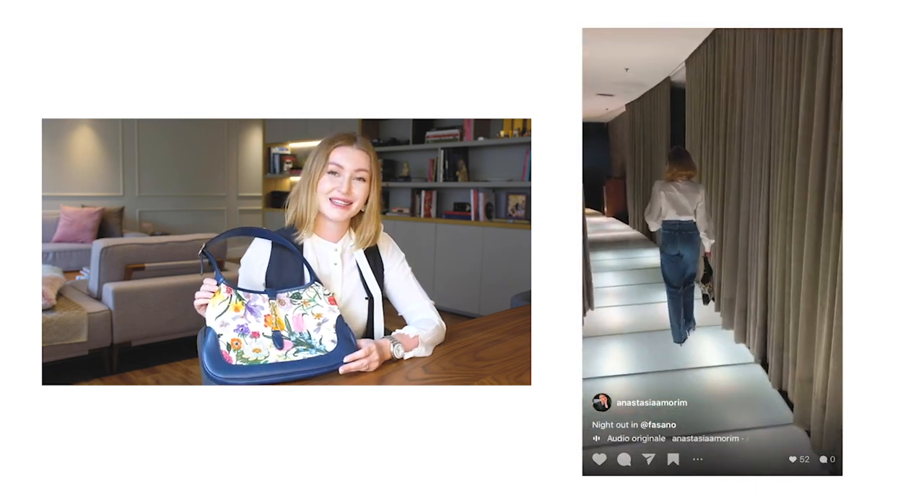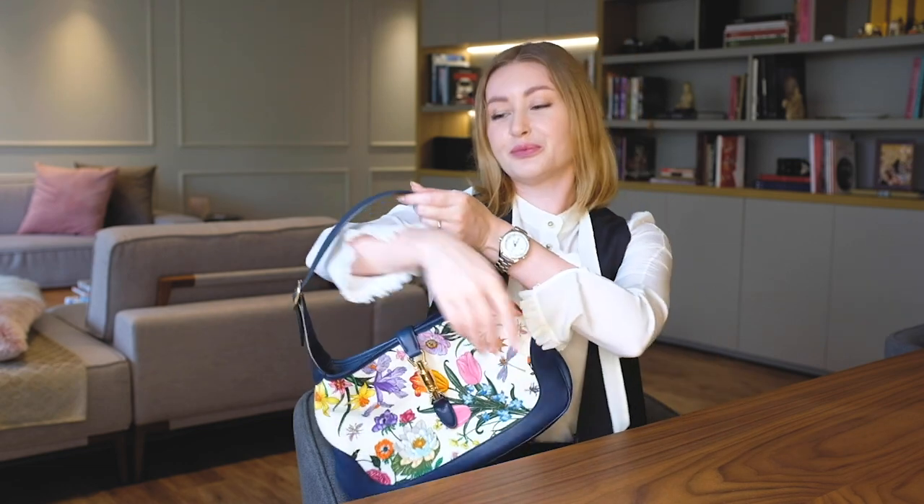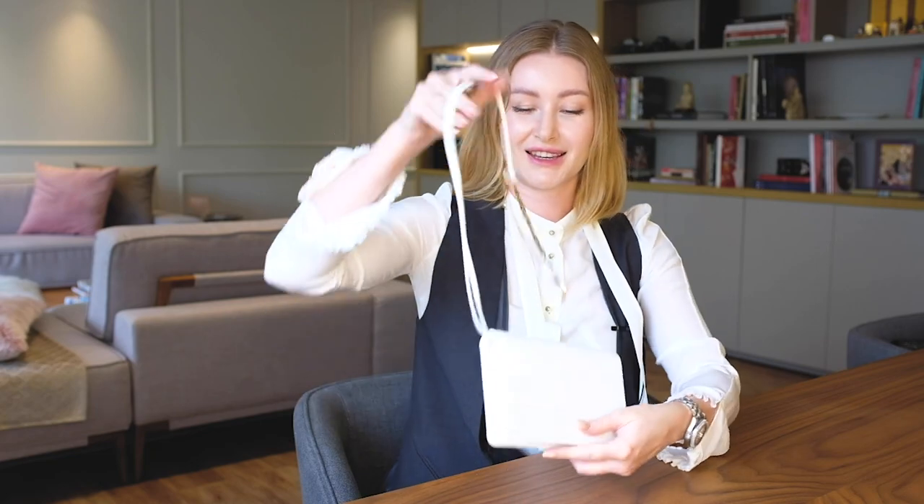If you didn't get the same bag as I have, please pay attention to the Jackie that was recently relaunched. It's available in different sizes — very small, very big, and the same middle size as mine. Any size, any color — Gucci has options. If you like this shape, it's very comfortable on the shoulder. A stunning, lovely bag.